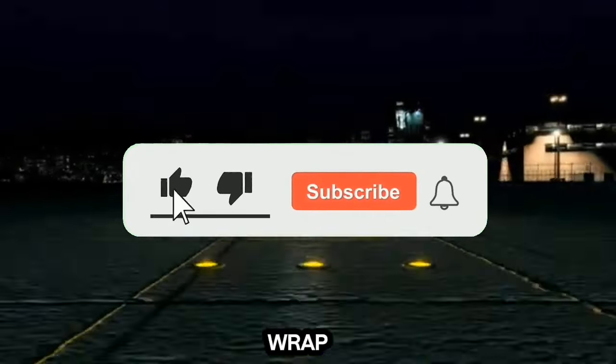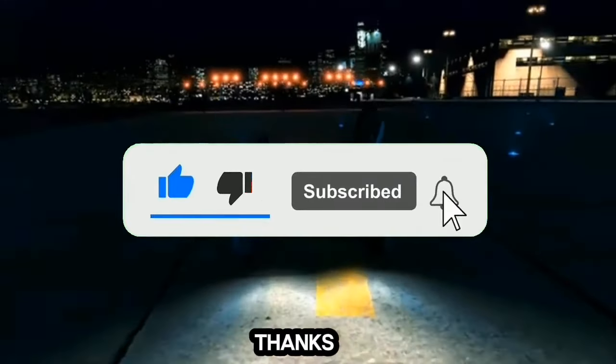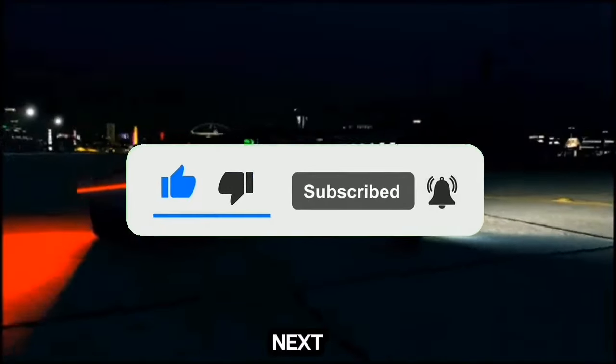That's where we wrap things up for the time being. See you when the next video is published.